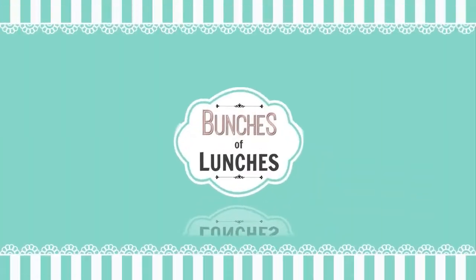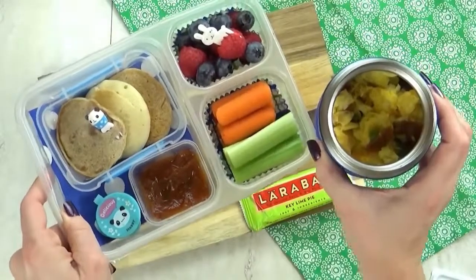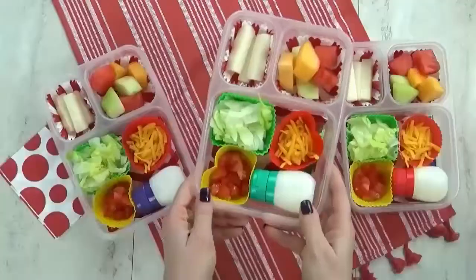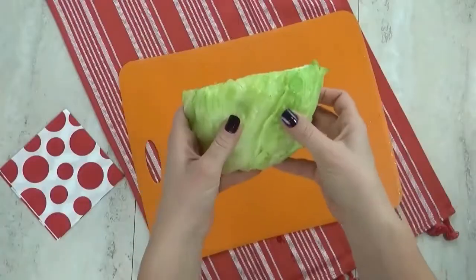Hey guys, it's Jennifer with The Family Fudge, and in today's episode of Bunches of Lunches I'm sharing lots of hot lunch ideas and no sandwiches allowed, so stay tuned.